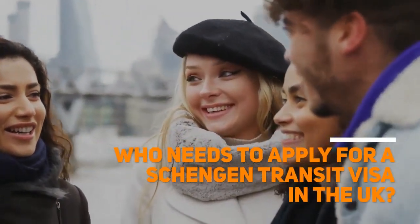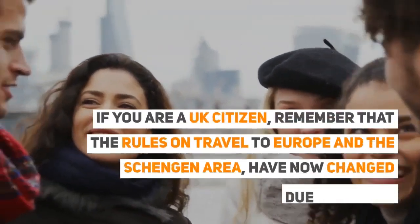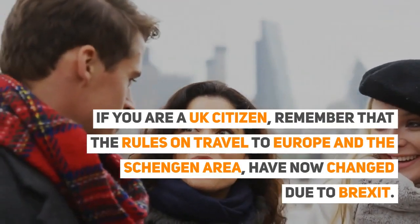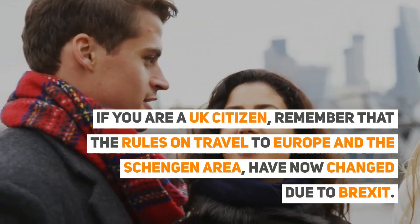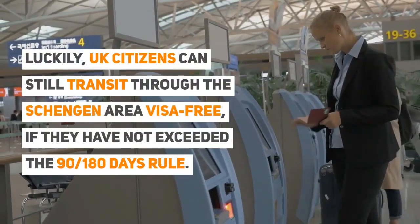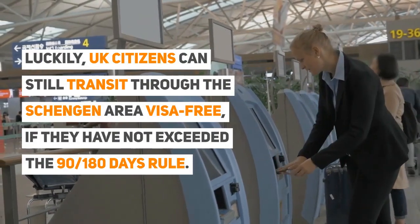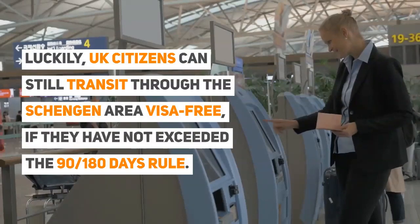Who needs to apply for a Schengen transit visa in the UK? If you are a UK citizen, remember that the rules on travel to Europe and the Schengen area have now changed due to Brexit. Luckily, UK citizens can still transit through the Schengen area visa-free, if they have not exceeded the 90 over 180 days rule.